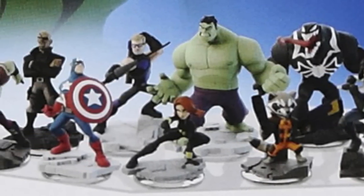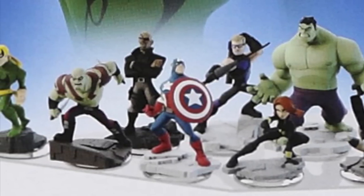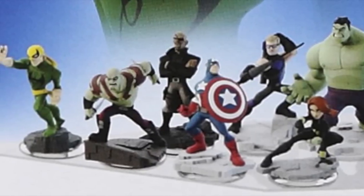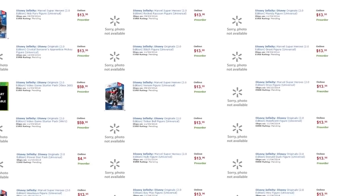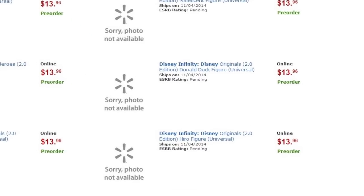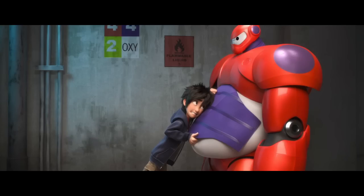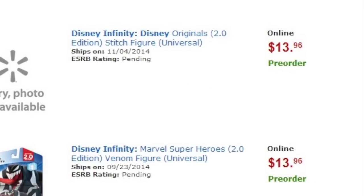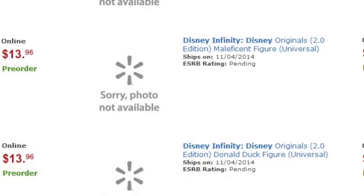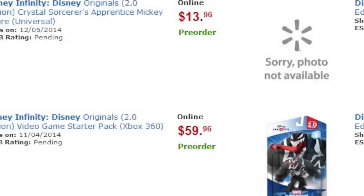Now talking Disney characters, we've had confirmation already of Maleficent and Merida, who will both be toy box only figures. On top of those, we're going to get Hiro and Baymax from Big Hero 6, another Marvel feature launching this year. And as we suspected, we will also get Stitch, Donald Duck, Tinkerbell, and a crystal version of Sorcerer's Apprentice Mickey — all confirmed by the Walmart leak.